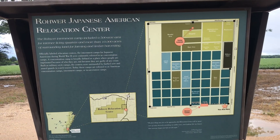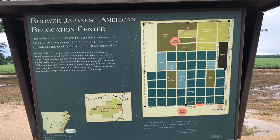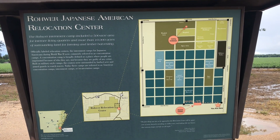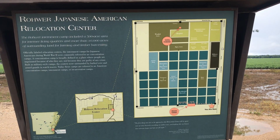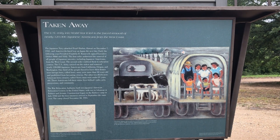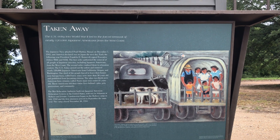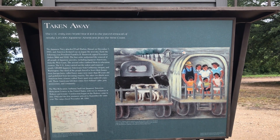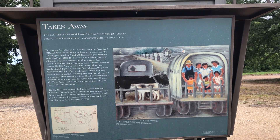The Rohwer Internment Camp included a 500-acre area for internee living quarters and more than 10,000 acres of surrounding land for farming and timber harvesting. U.S. entry into World War II led to the forced removal of nearly 120,000 Japanese Americans from the West Coast and placed in war relocation centers — internment camps.